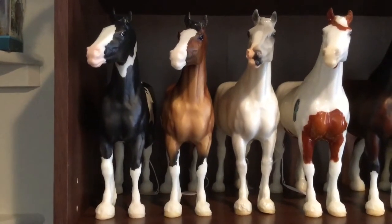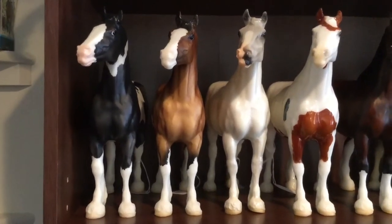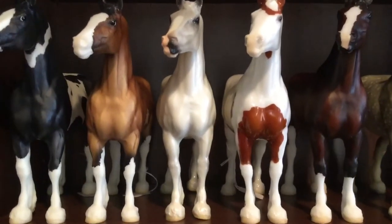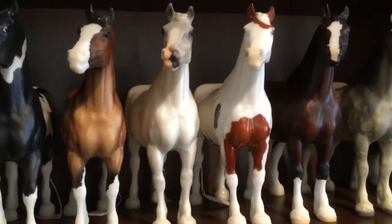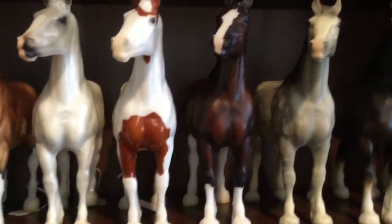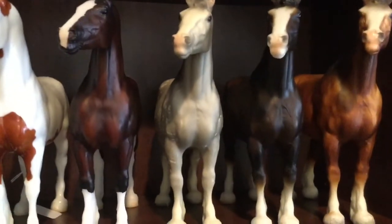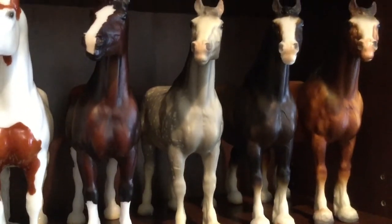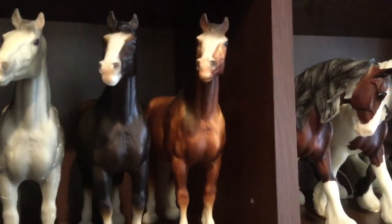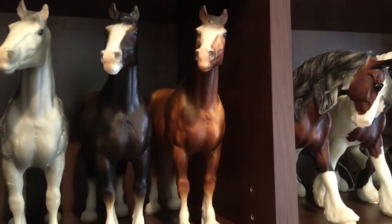First we have the black-and-white pinto mare from the photography set. Then we have the newer Clydesdale mare release. Next to her is Gladwin's Gray Lady, who is a Briarfest celebration horse. Then we have Blossom from the Vintage Club. Then we have Alba, she's very new. Here we have a dapple gray Clydesdale mare. Then we just have a Shire mare. And of course the vintage red Clydesdale mare, one of the first that Breyer put out.